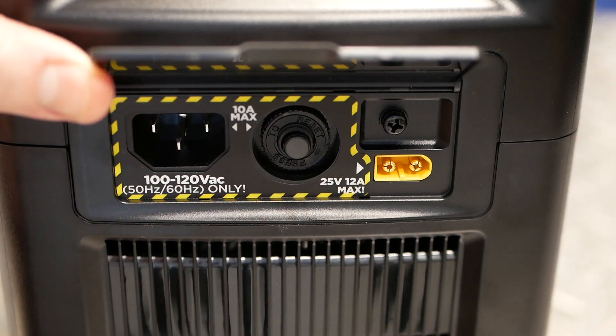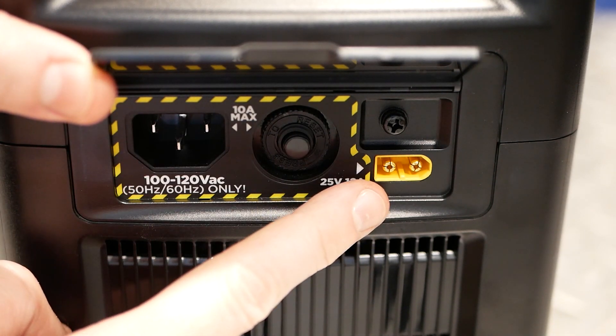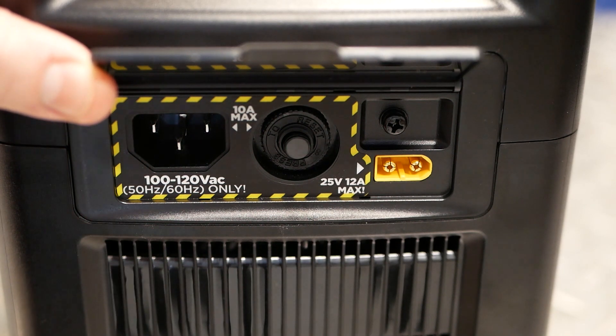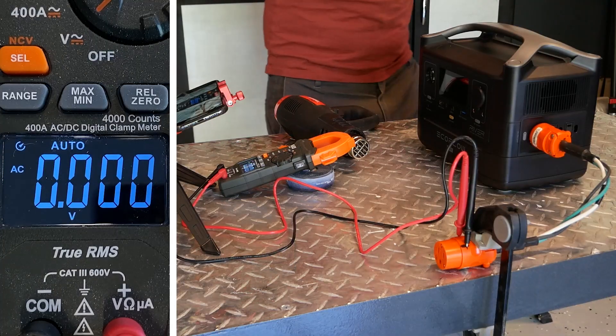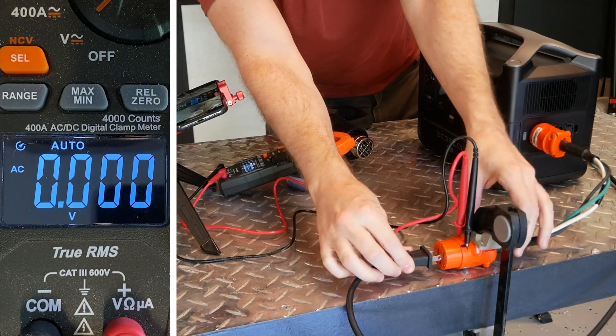Input power is provided via either AC or DC charging. The AC plug is a standard PC power supply cable, so replacements should be easy to find and cheap. Above all else, this product's standout feature is its ability to power hydra devices like hair dryers, coffee makers, or vacuum cleaners.